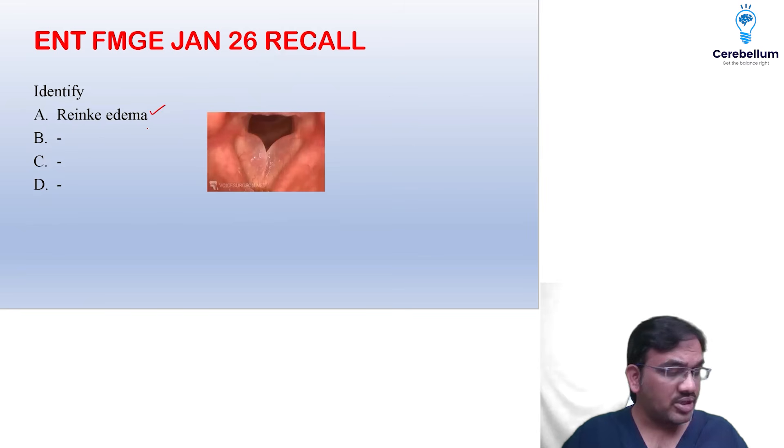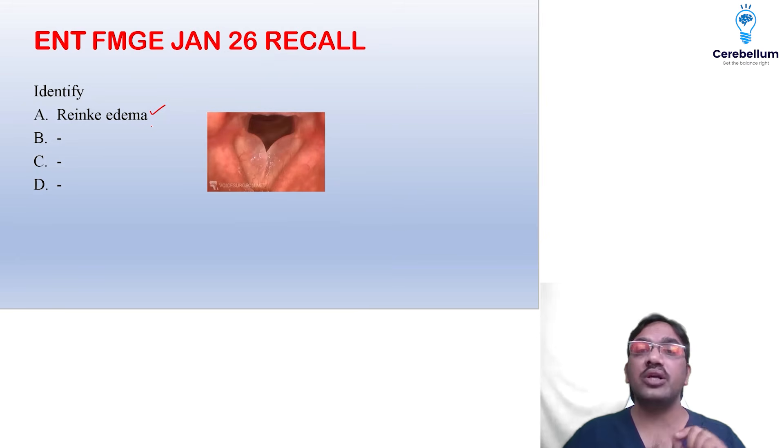This was Reinke's edema — if a tracheostomy option is there and the patient was in the hospital or has already come to the emergency room, then you can go for tracheostomy. Usually, immediate airway access is obtained via cricothyroidotomy only, and then you go for a permanent tracheostomy after.